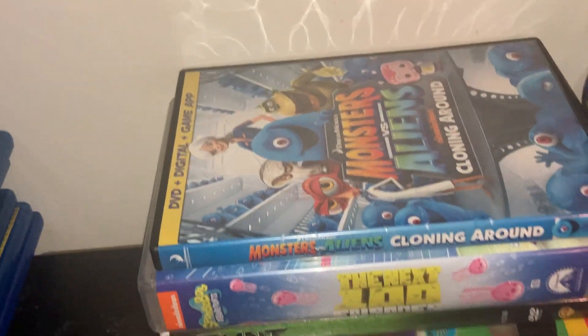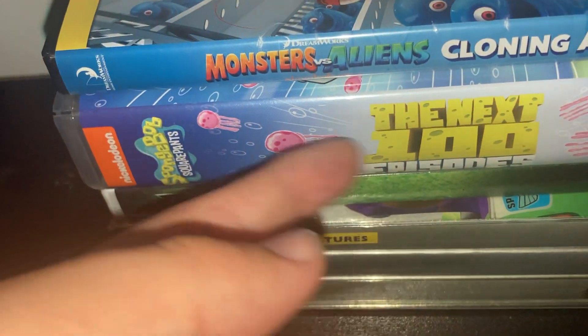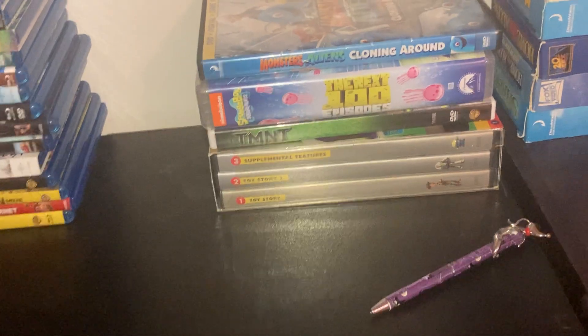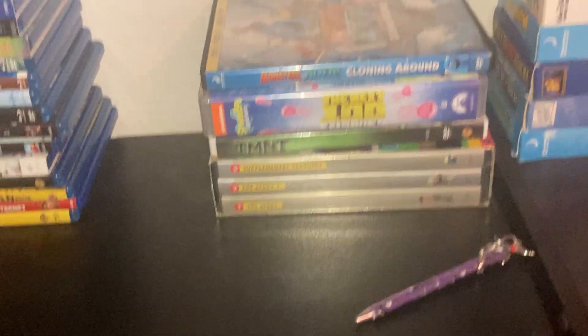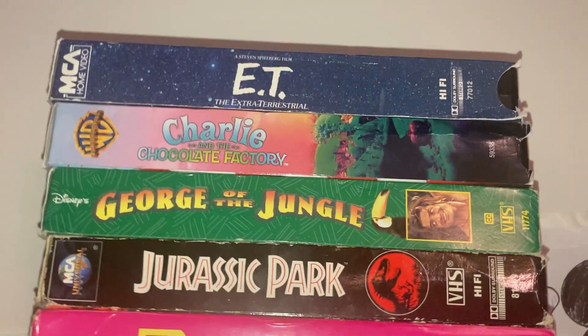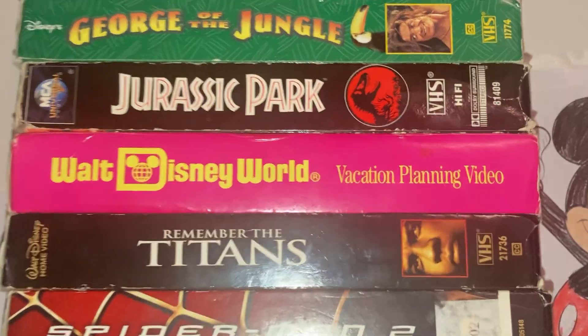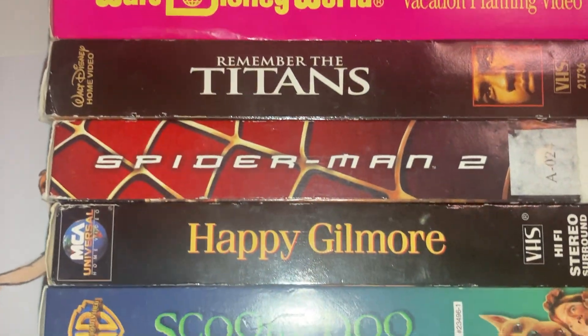Got a few more DVDs over here: Monsters vs. Aliens, SpongeBob the Next 100 Episodes, TMNT, and the Toy Story Ultimate Toy Box. And that's more VHS tapes by the way: E.T., Charlie and the Chocolate Factory, George of the Jungle, Jurassic Park, Walt Disney World Vacation Plan Video, Remember the Titans, Spider-Man 2, Happy Gilmore, Scooby-Doo, Like Mike, Miraculous, Star Wars: The Phantom Menace, Santa Clause 2 with Tim Allen, Batman.